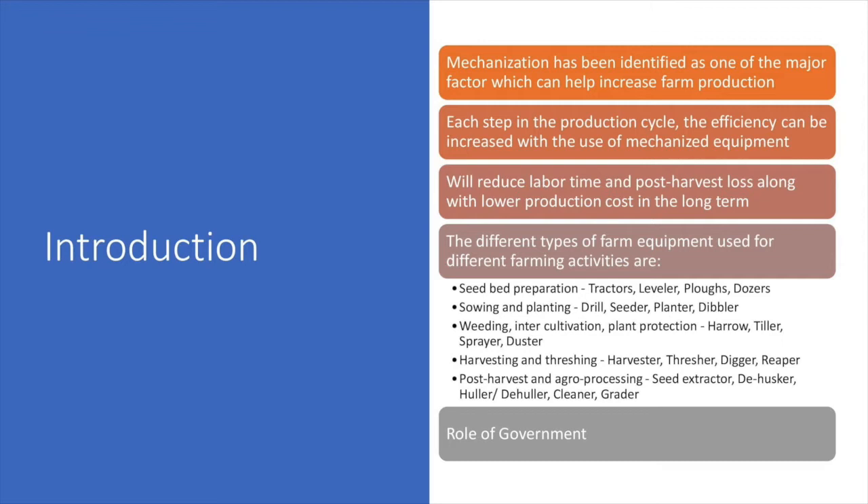In weeding, inter-cultivation, and plant protection activities, equipment like harrow, tiller, sprayer, and dusters are used.